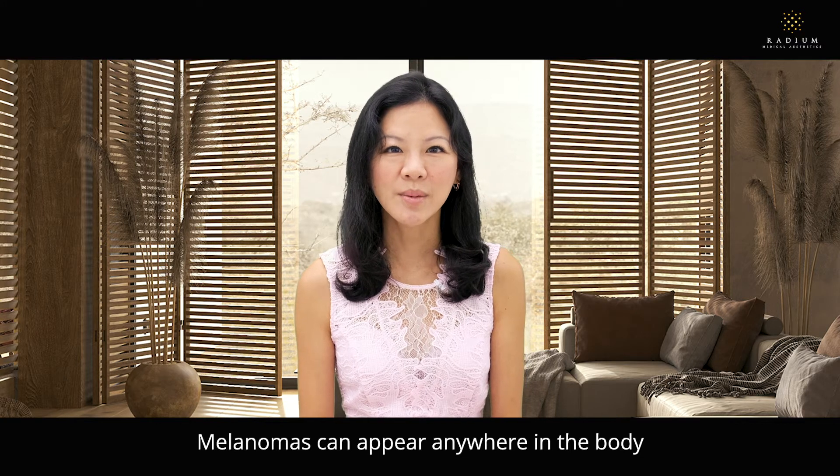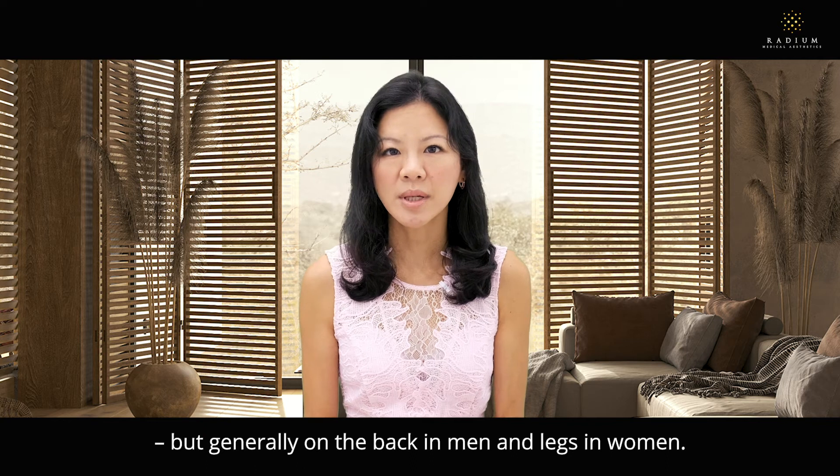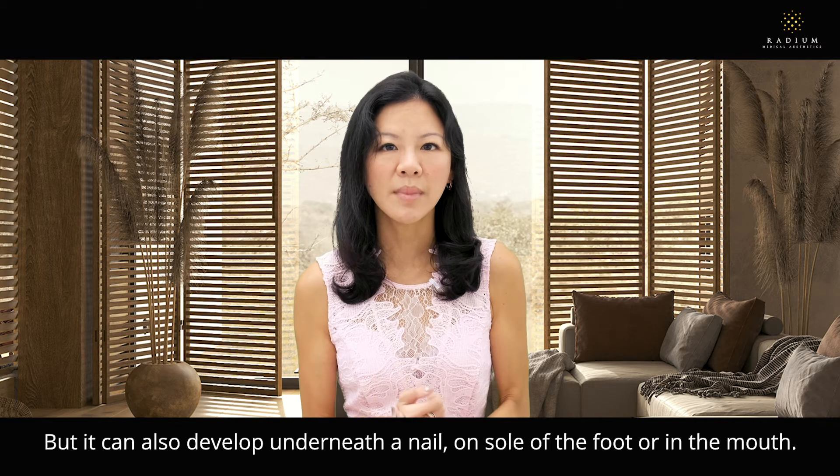Melanomas can appear anywhere in the body, but generally on the back in men and legs in women. But it can also develop underneath a nail, the sole of a foot, or even in the mouth.